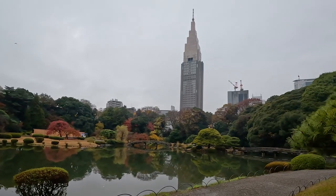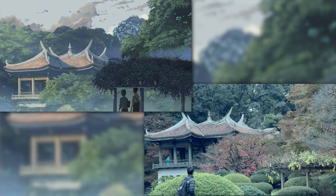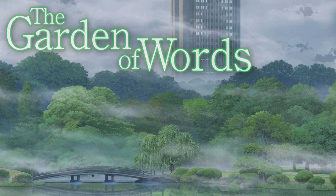Today we've come to the Shinjuku Gyoen National Gardens to try to find the real locations from the film that paved the way for Your Name and now Suzume no Tojimari. I'm talking of course about the Garden of Words.